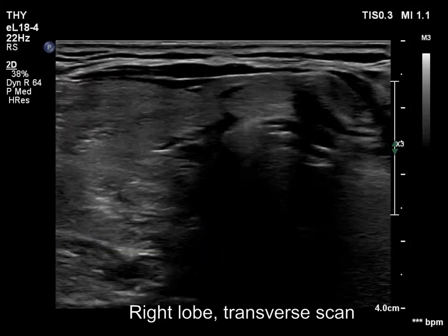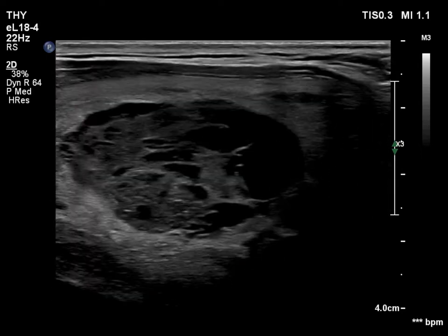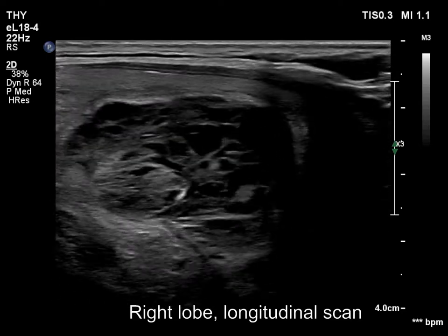There is a large nodule in the central part of the lobe. The nodule is composed of a central cystic solid portion and the peripheral solid ring.